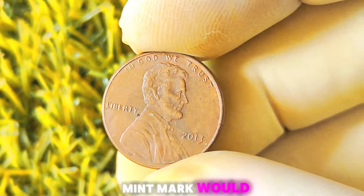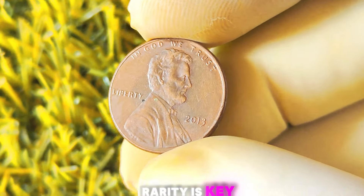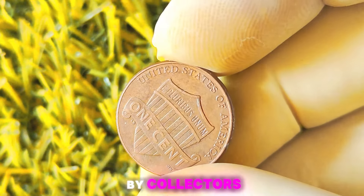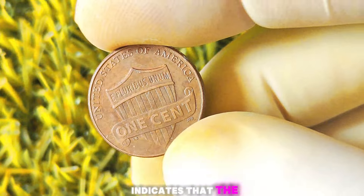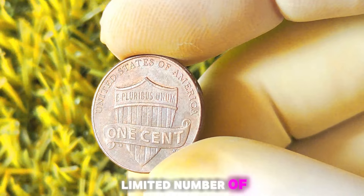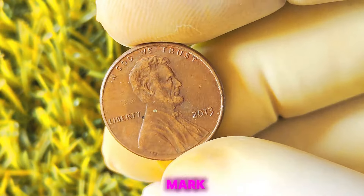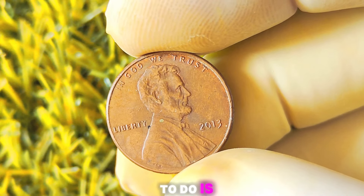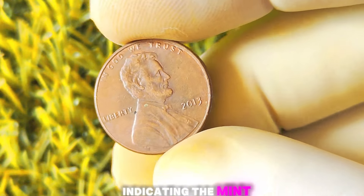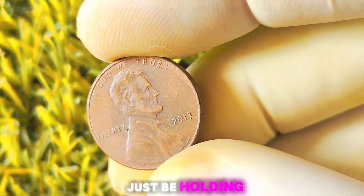Why would a missing mint mark make a coin so valuable? In the world of coin collecting, rarity is key. When a coin is minted without a mint mark, it becomes instantly rare and sought after by collectors. This is because the absence of a mint mark indicates that the coin was mistakenly struck at a specific mint location, leading to a limited number of coins in circulation. To check if you have a valuable 2013 Lincoln penny without a mint mark, flip the coin over and examine the bottom center of the reverse side. If you don't see a tiny letter indicating the mint location, such as D for Denver or P for Philadelphia, then you might just be holding a rare gem.